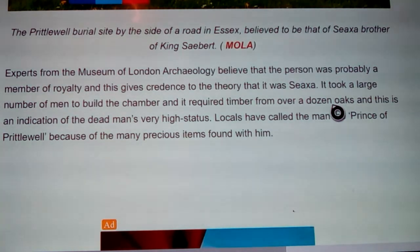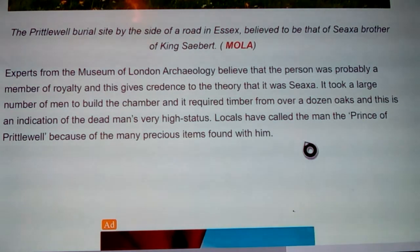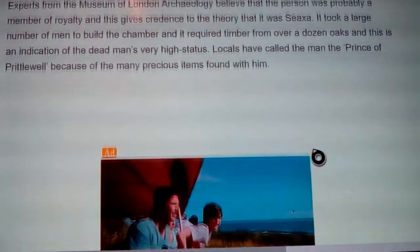Experts from the Museum of London Archaeology believe the person was probably a member of royalty, giving credence to the theory that it was Syxa. It took a large number of men to build the chamber, requiring timber from over a dozen oaks — an indication of the dead man's very high status. Locals have called the man the Prince of Prittlewell because of the many precious items found with him.